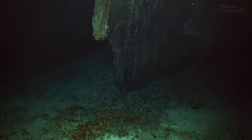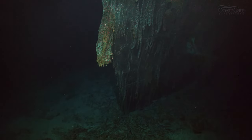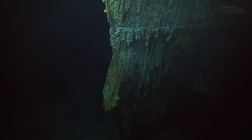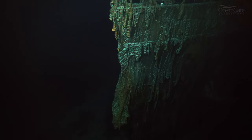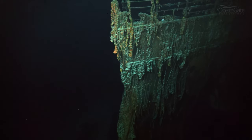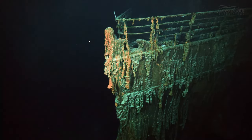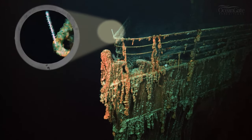Those ones are coming out of the centre hawse pipe where the centre anchor chain would have come through. We are now approaching the forward railings on the very prow of the Titanic, and we can see more rusticles draped over those railings and a small little bamboo coral pointing forward.